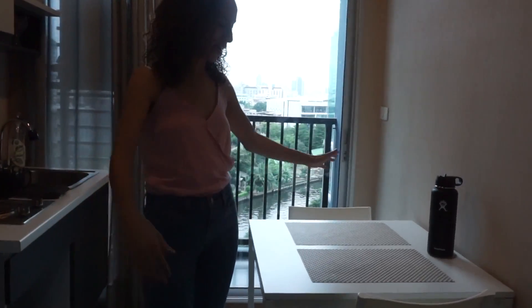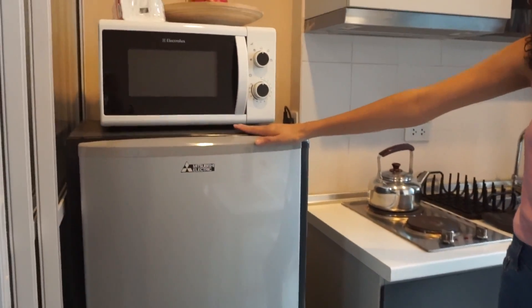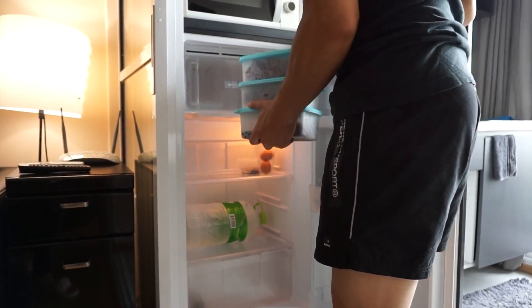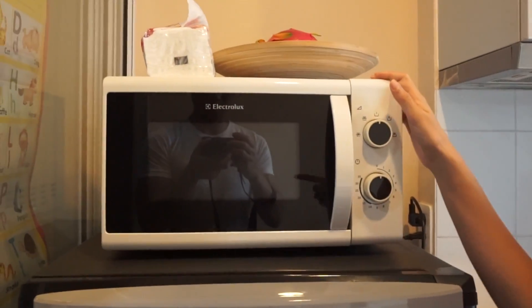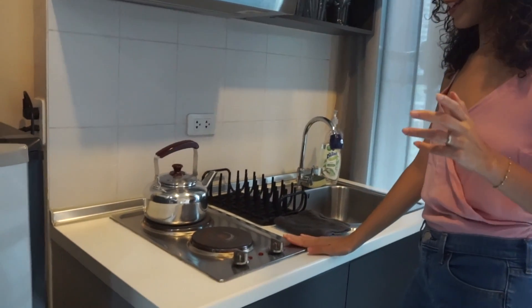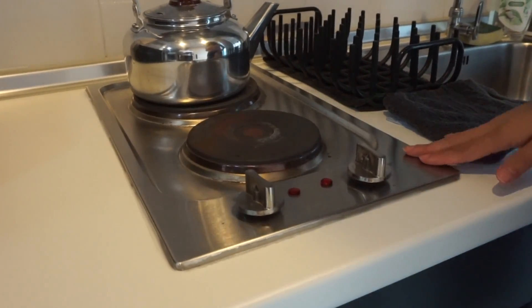The kitchen is nice. We have a table for us to sit in. The fridge is a little small — we don't have that much in there, but it works. We do have to replenish quite often since we don't have that much space. We have a microwave. The thing about apartments in Bangkok is that most of them don't have an oven at all, so we just use a microwave. We have two hot plates.